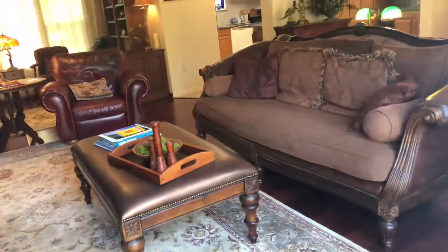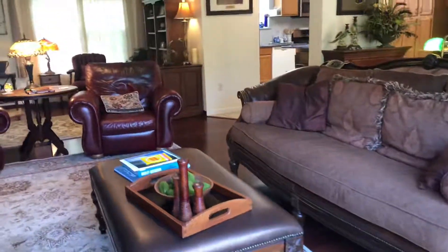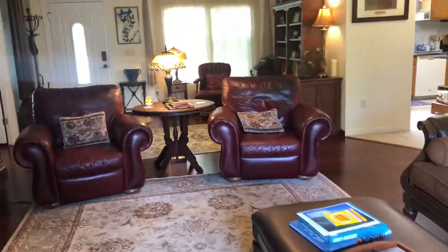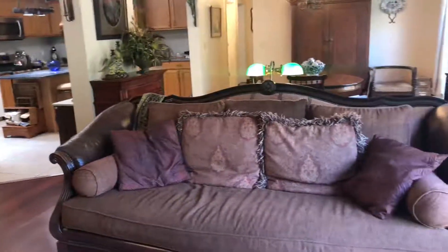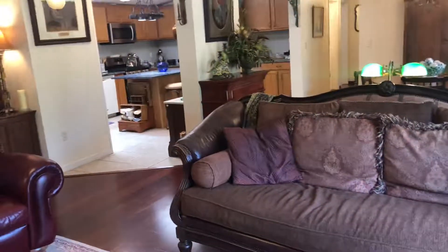Thanks so much for touring with me today. Again, we're at 9160 Magnolia Springs Road in Pensacola, Florida — a three-bedroom, two-bath manufactured home on over one and a half acres with two spring-fed ponds. Have a great day. Bye-bye.